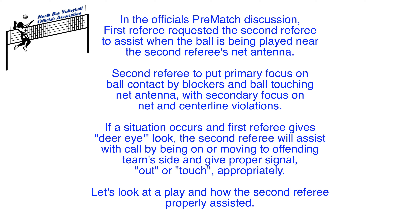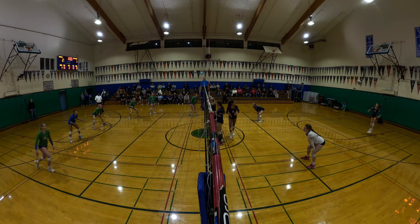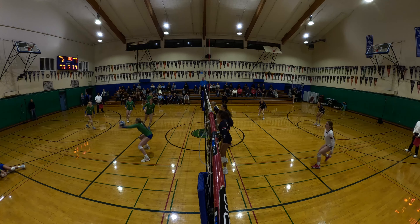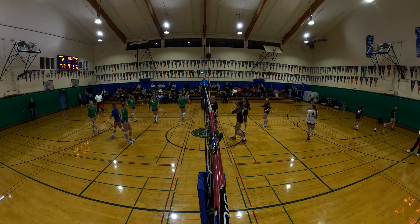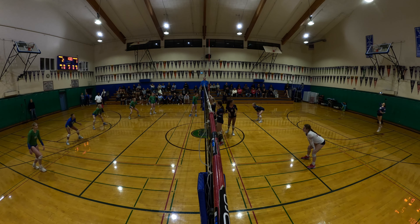Let's look at a play and how the second referee properly assisted. Let's go.